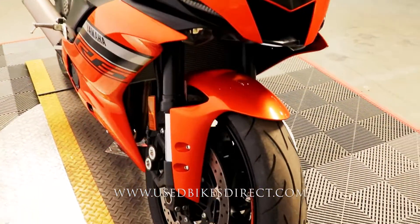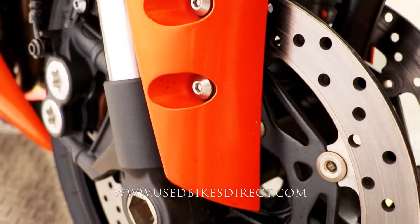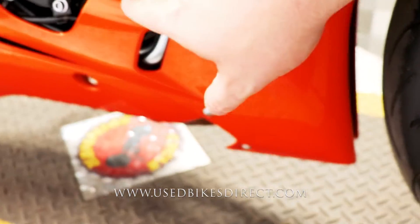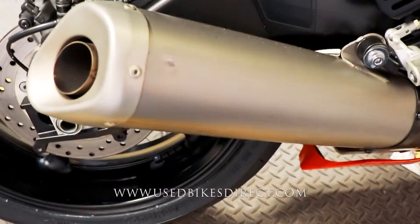Low mileage bike we're looking at today — 1,792 miles and in beautiful condition. Just a few light scuffs in the plastic up front down low, probably from some road debris. And as we come along to the titanium exhaust, you do have a small dent in it as well.